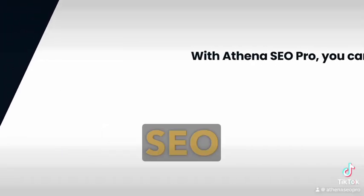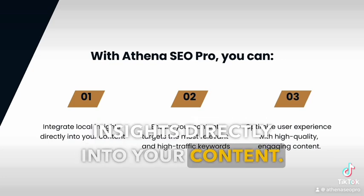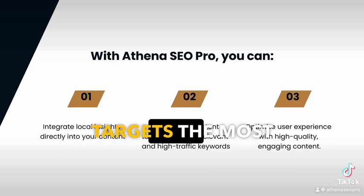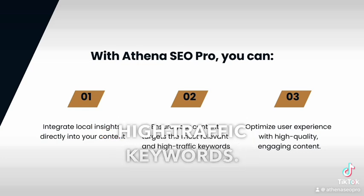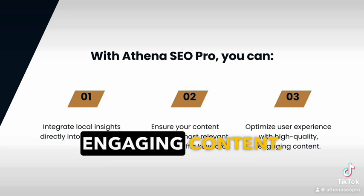With Athena SEO Pro, you can: one, integrate local insights directly into your content; two, ensure your content targets the most relevant and high-traffic keywords; three, optimize user experience with high-quality, engaging content.